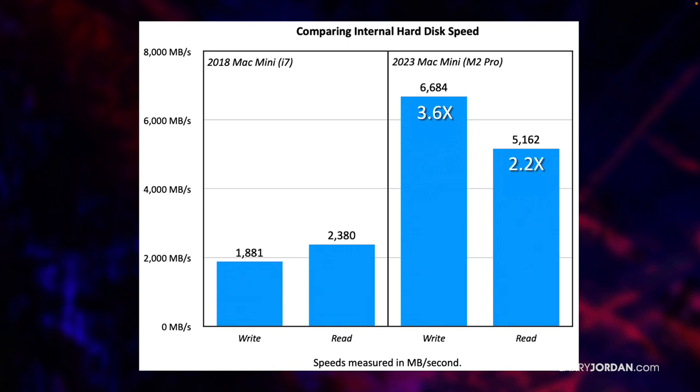On a 2023 Mac Mini with an M2 Pro chip, the hard disk writes 3.5 times faster and reads 2.2 times faster. So there is a material difference just in storage speed alone.